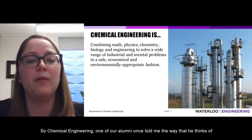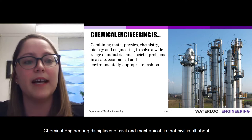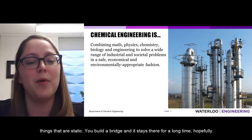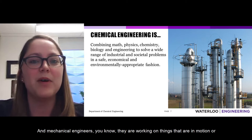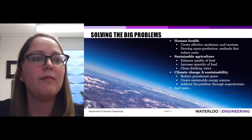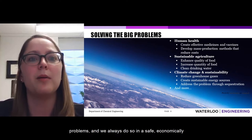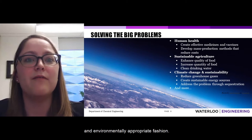One of our alumni described chemical engineering compared to civil and mechanical engineering this way: civil engineering is about things that are static — you build a bridge and it stays there. Mechanical engineering involves things in motion. Chemical engineering is really about transforming materials using biological or chemical processes. We use all the principles of mathematics, physics, chemistry, and biology to solve a wide range of industrial and societal problems, always in a safe, economically and environmentally appropriate fashion.